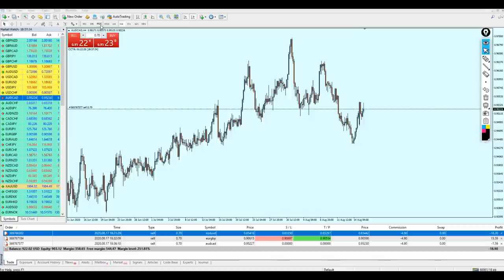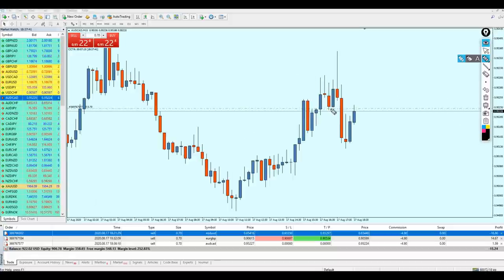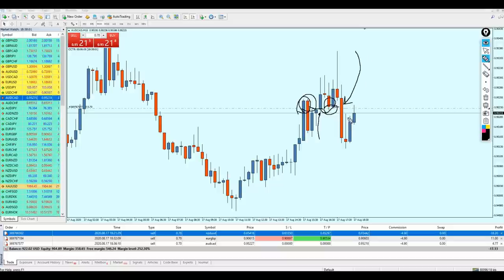Moving to the 15-minute time frame, we can see a very clear support level. There was a resistance, the market made a bullish breakout candle from that resistance, so that resistance became a new support. Because of the strength at the resistance level, that support has been broken out by a bearish breakout candle. Right after the bearish breakout candle, the market went up — so that previous support level is now going to become a new resistance. Guys, it's like a video game you play every day — it's really beautiful when you understand it.